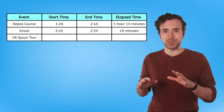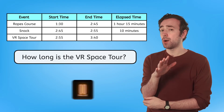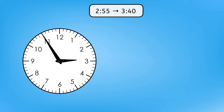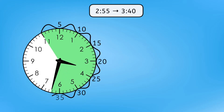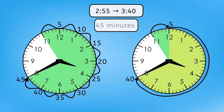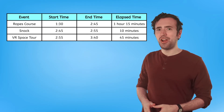And then the VR space tour from 2:55 to 3:40. What's the elapsed time for that? Pause here to figure out how long the tour is in your guided notes. We can use a visual model like a clock to help us skip count: 5, 10, 15, 20, 25, 30, 35, 40, 45. Or notice how 2:55 is only 5 minutes away from 3 o'clock — since it ends at 3:40, we could take those 40 minutes from the 3 o'clock hour and add them to the 5 minutes, giving us a total of 45 minutes. A 45-minute VR space tour!